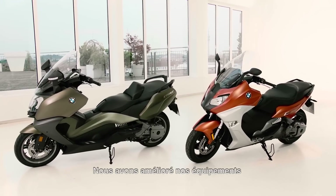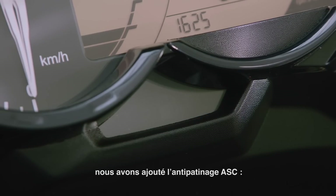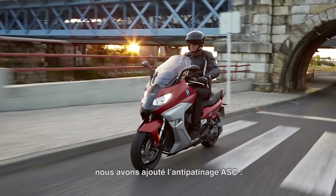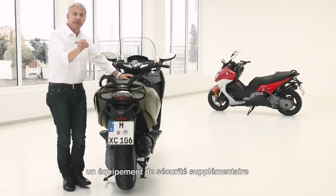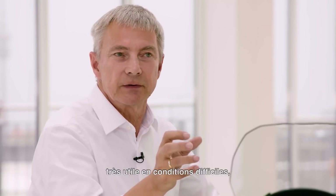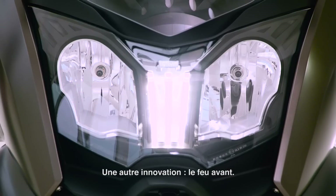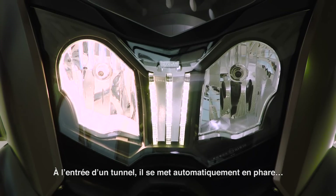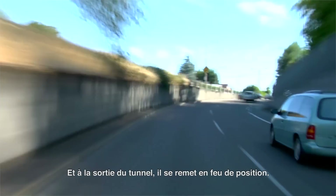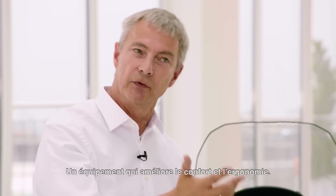We extended the standard equipment for the two scooters — standard equipment meaning ex-factory. We had ABS, anti-lock braking system, and now we added ASC, which means anti-skid control. That's an additional safety feature for difficult road conditions such as slippery roads. The daytime riding light also has a new feature: when you enter a tunnel it switches automatically to the headlight, and when you leave the tunnel it turns the daytime riding light back on. It's a more comfortable feature and it works pretty well.